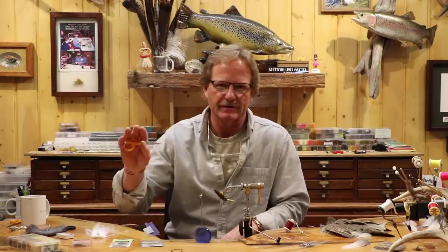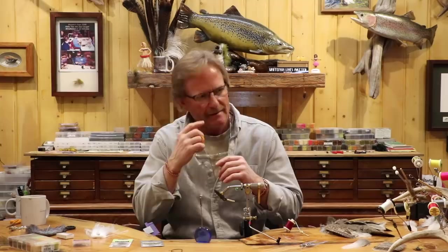And even though it's a wet fly, I fish this thing behind my dries almost always. Unless it's a real active part of the emergence or something like that, anything in the evening for sure I'm going to have this fly behind my adult dry, no matter what. And as it gets dark, for sure, you've got to have this fly on.